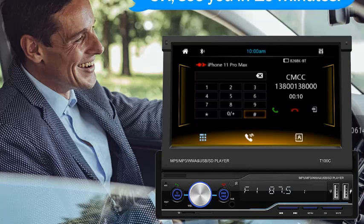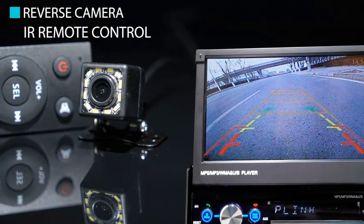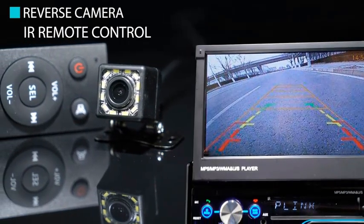Overall, this Bluetooth car radio offers a blend of technology and functionality, transforming your driving experience with modern conveniences, enhanced safety, and entertainment on the go.